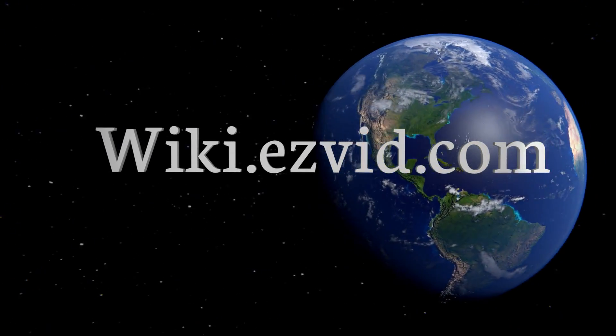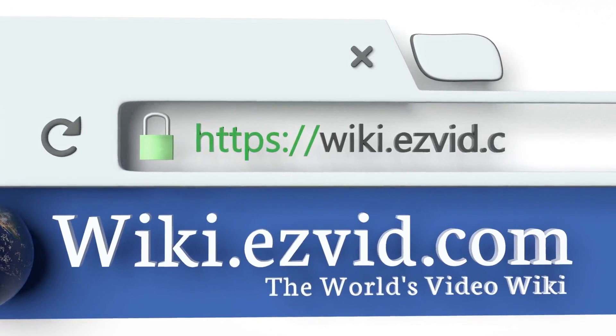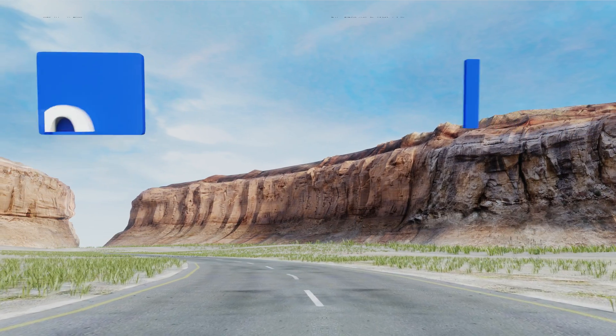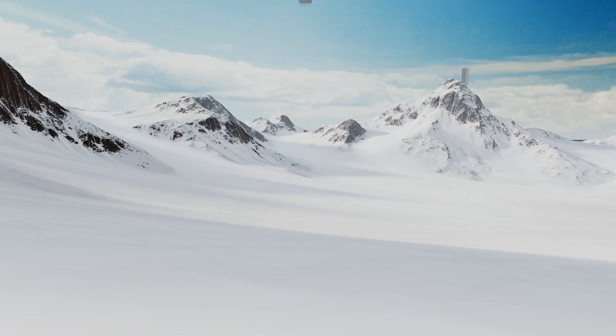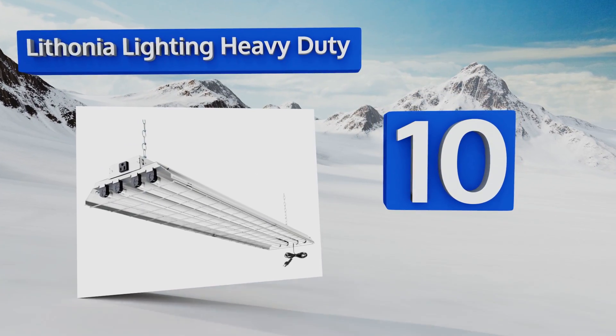Easyvid presents the 10 best shop lights — let's get started with the list. Starting off at number 10, the Lithonia Lighting Heavy Duty comes at a great price considering how much light it creates with its four bulbs.